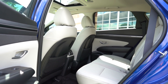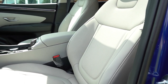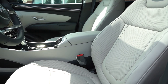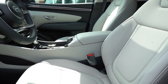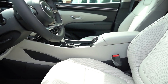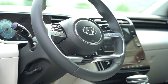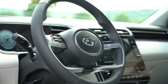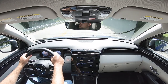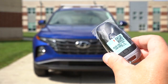Up front, cloth seating comes with the SE, SEL, and XRT; leather-cloth combination on the N-Line; and leather seating on the Limited. The SEL and up gets an eight-way power driver seat with power lumbar and heated front seats. The Limited adds ventilated front seats and memory settings. The steering wheel is tilt-and-telescoping, leather-wrapped on the N-Line and up, with a heated steering wheel on the Limited.